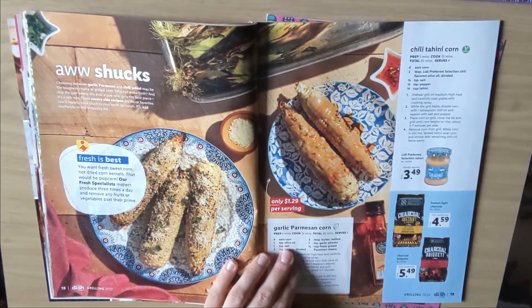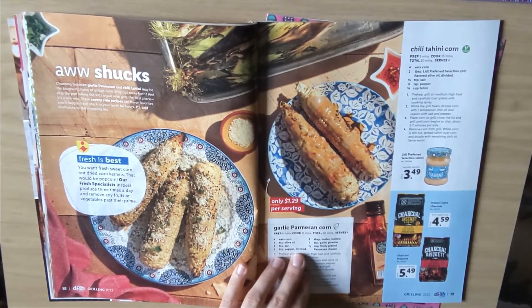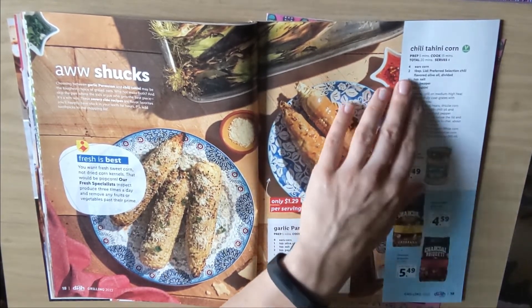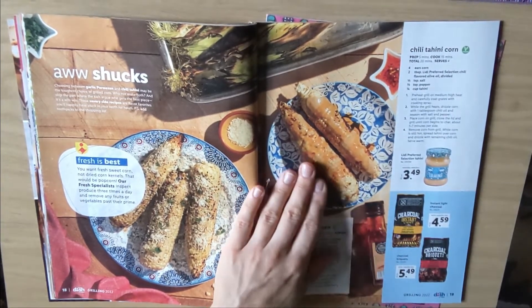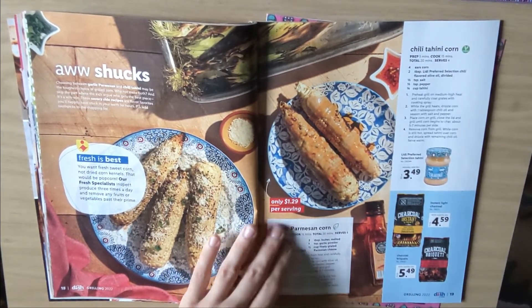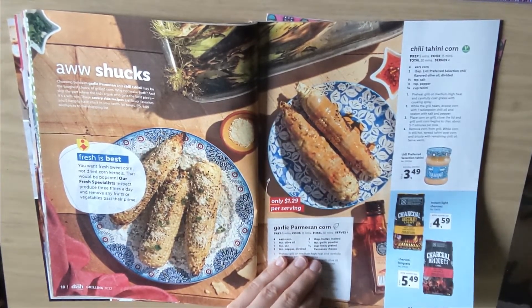You need corn, olive oil, salt, pepper, butter, garlic powder, and parmesan cheese. Then you have chili tahini corn — which actually is this one, versus this is the parmesan. That makes more sense because this looks all melted. I like tahini.